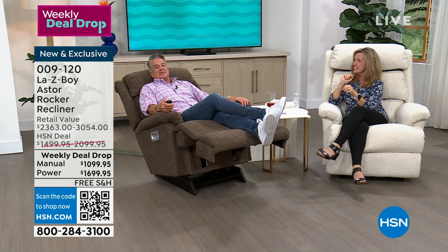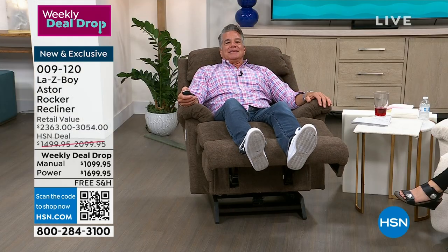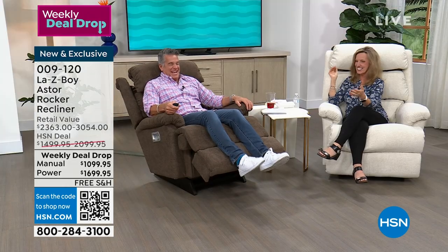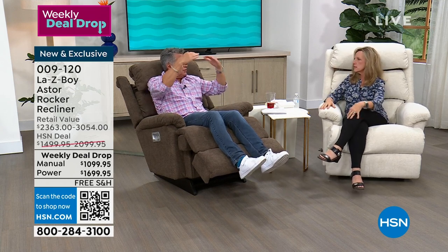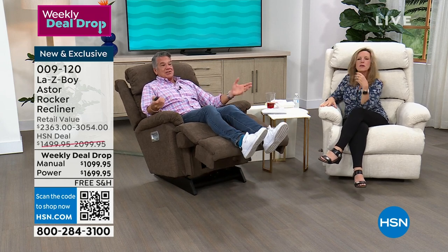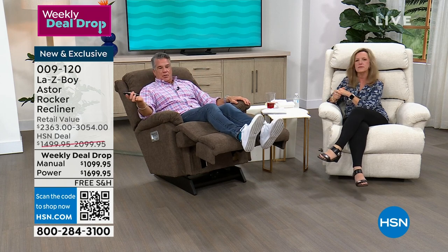If you hit number two, it gives you a different favorite reclining position. I'm too tall to have the adjustable head-neck pillow up this far, but for Amy who's shorter, her setting is lower in the chair — perfect for her. I just hit one and it goes right back to my setting. These are features you're paying a little bit more for on the power chair, but when you think about our discount today it's unbelievable. If you want the manual with your HSN credit card, it's $61 per month for 18 months. For the power chair, it's about $94.